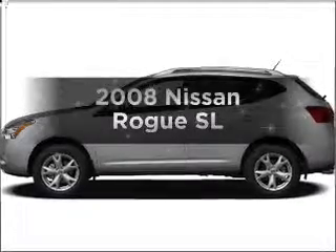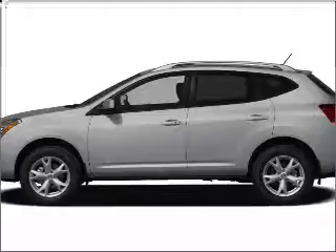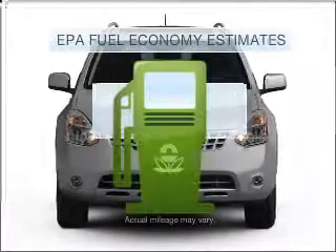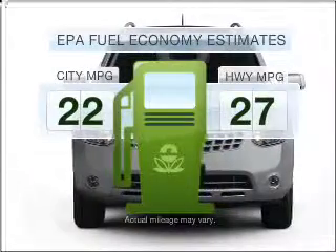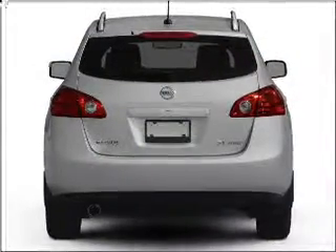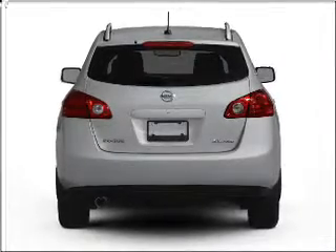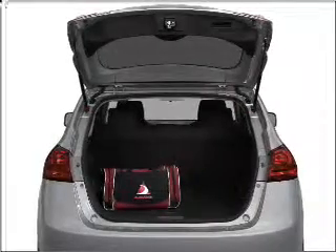Get noticed in this 2008 Nissan Rogue. If you're looking for an automobile with great attributes, look no further. Better gas mileage means better long-term driving, and this ride delivers with a great low fuel consumption rate. With an efficient four-cylinder engine that responds smoothly to its automatic transmission, and brakes safely with the anti-lock braking system.